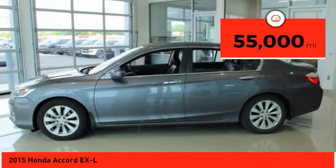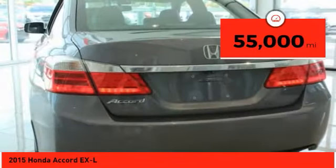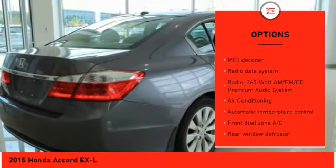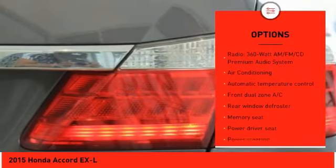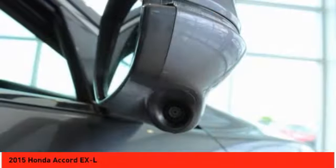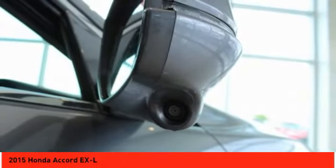This vehicle has less than 55,000 miles. Here are some of this vehicle's great options: traction control, power passenger seat, dual airbags, air conditioning, leather-wrapped steering wheel, power steering, four-wheel disc brakes, compass, security system, fog lights.